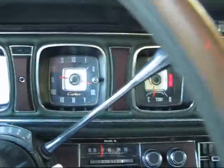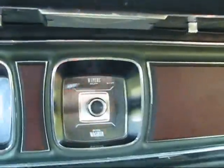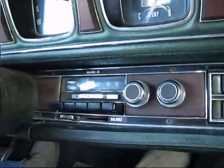The clock is not working. The car runs nice and cool when it sits. The wipers work. The stereo works.